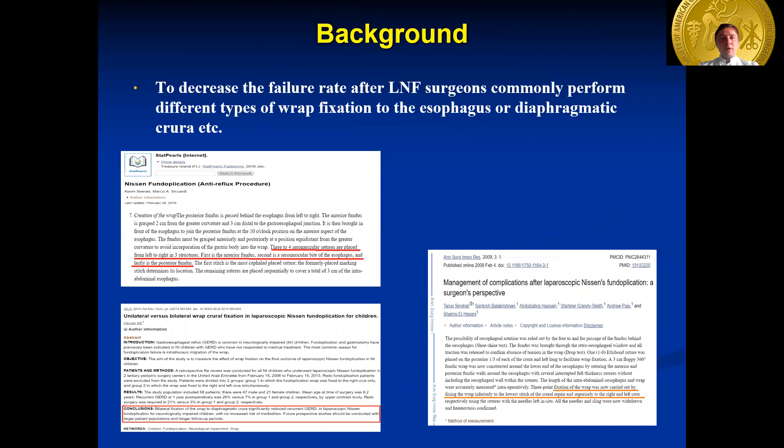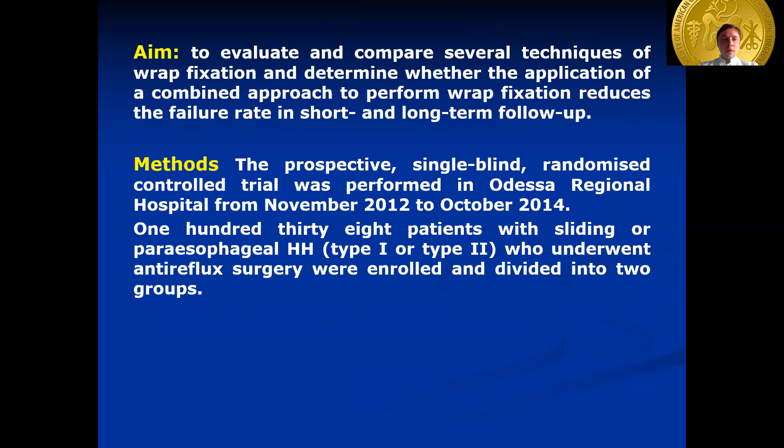To decrease the failure rate of laparoscopic fundoplication, surgeons commonly perform different types of wrap fixation to the esophagus, anterior or lateral fixation of the wrap to the crura, et cetera. The aim of our study was to evaluate and compare several techniques of wrap fixation and determine whether the application of a combined approach reduces the failure rate in short- and long-term follow-up.